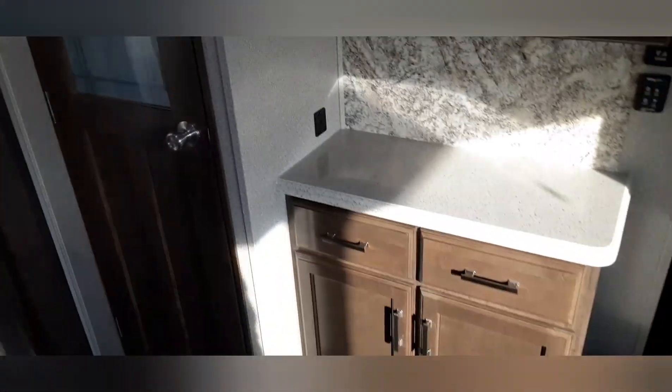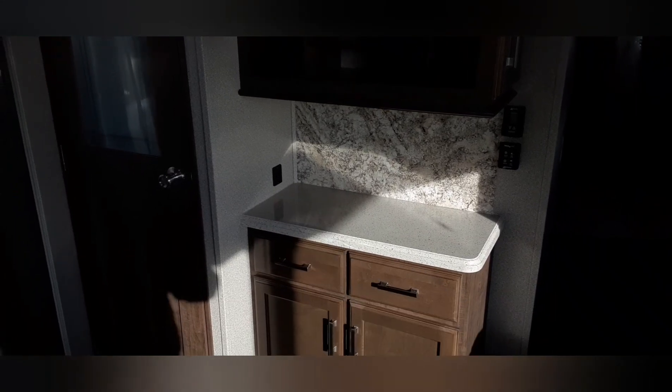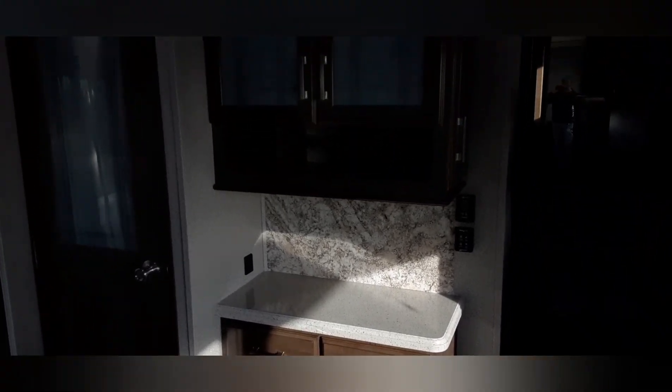We got ourselves a pantry — let's open this up here. Nice deep pantry. Now back it up again — you got a coffee bar here and there are some charging points, so this might even be an electronics bar. More storage over top. And it does have your solid steps — that's the front door.